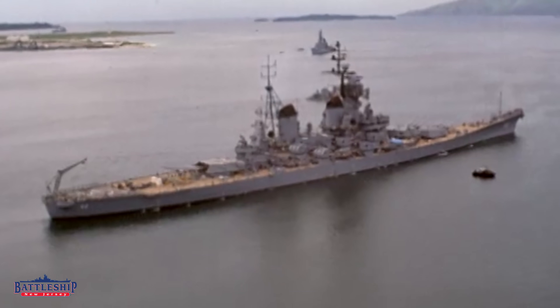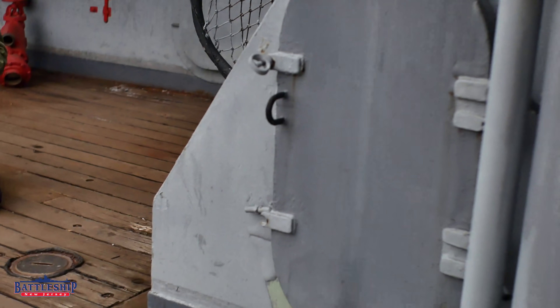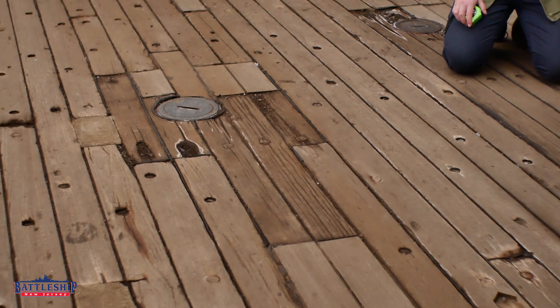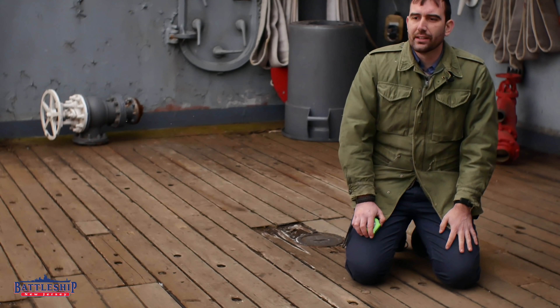First off, as built, Battleship New Jersey had a full teak deck. The boards are two inches thick, four inches wide, and anywhere from eight to ten or twelve feet long in most cases. There are turn boards along the edge of the ship and around other deck features that tend to be a little bit wider. But by and large, the bulk of the 43,000 square feet of teak wood deck on this ship falls into that four-inch wide category.